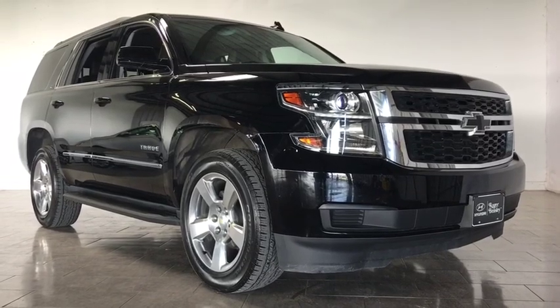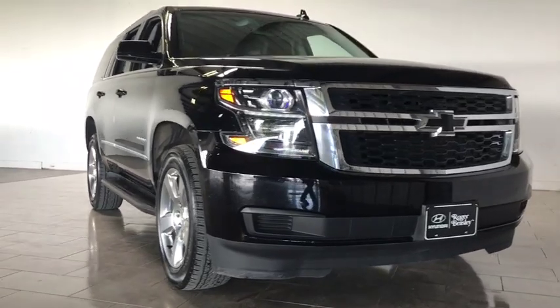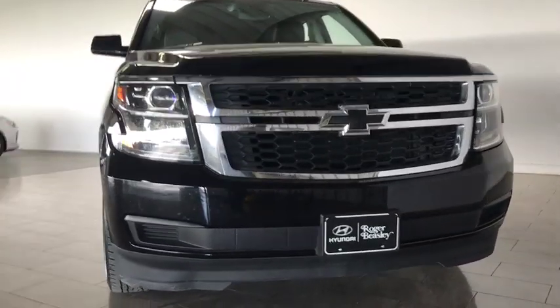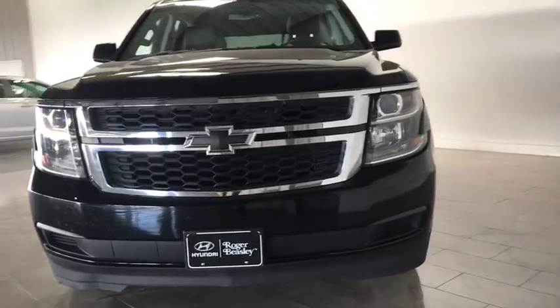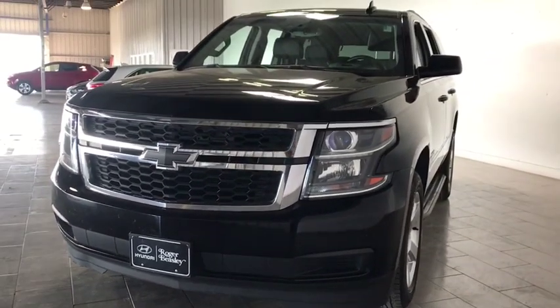2016 Chevrolet Tahoe. The Tahoe has been the best-selling sports utility vehicle, accounting annually for more than 25% of all full-size SUV registrations in the United States. This vehicle has less than 40,000 miles.